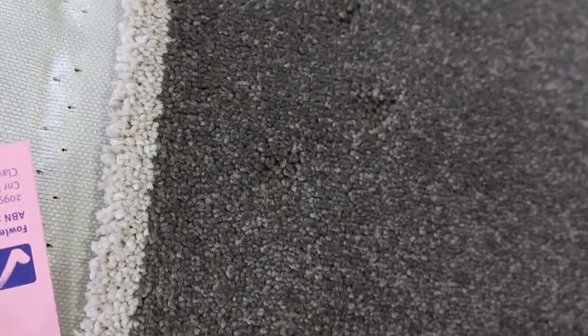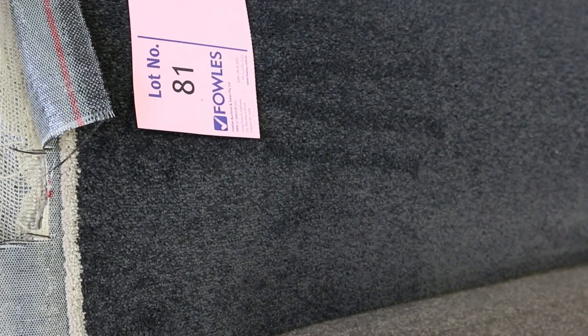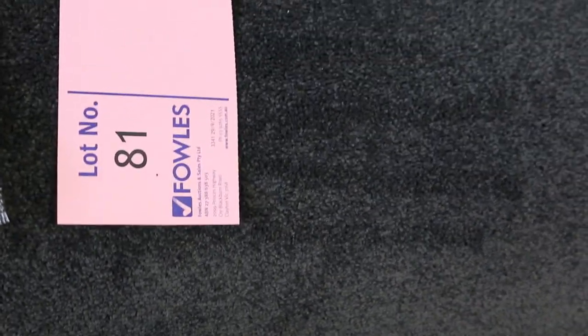Lots of mid-size rolls also. Lot number 80 is a 13.3 metre roll and lot number 81 is a 15 metre roll. When I say it's 15 metres, that means 15 broadloom metres — that's 3.6 metres across, the width of the roll, and 15 metres long. That's 15 BM as it says in the catalogue — broadloom metre. That's going to do two, three, maybe even four rooms at least.